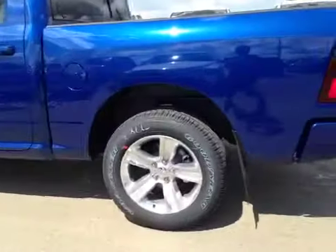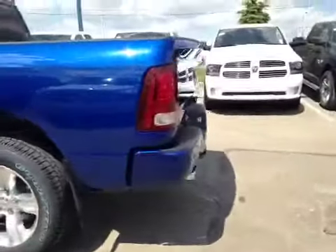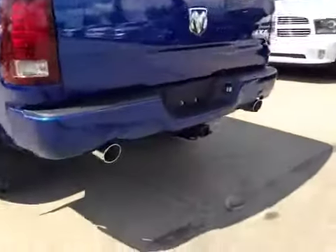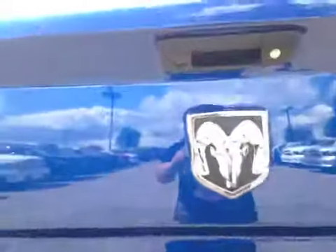We have your 20 inch alloy wheels. Coming to the back we have your dual exhaust as well as your hitch and your backup camera.